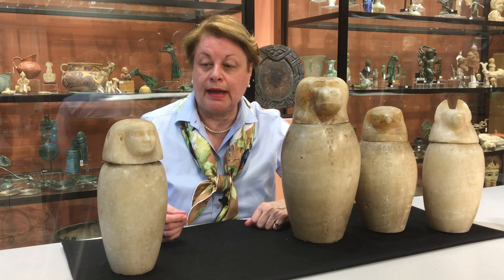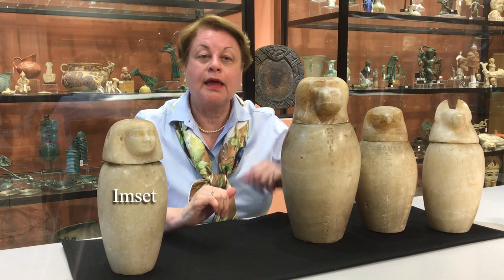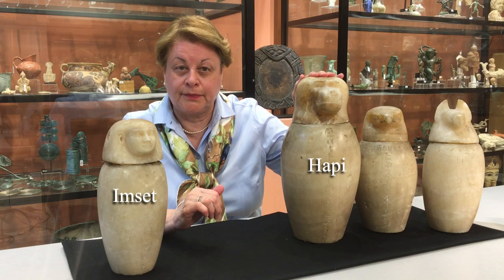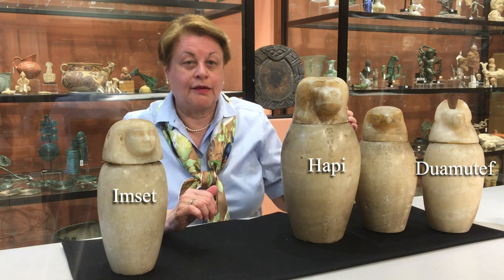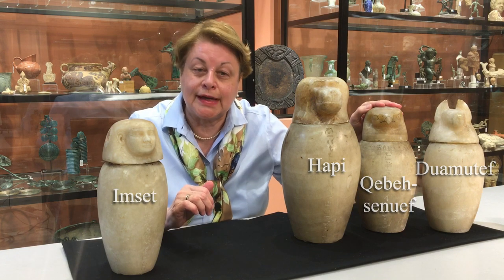The human-headed Imsety was the protector of the liver. The baboon-headed Hapy was the protector of the lungs. The jackal-headed Duamutef was the protector of the stomach. And finally, the falcon-headed Qebehsenuef was the protector of the intestines.